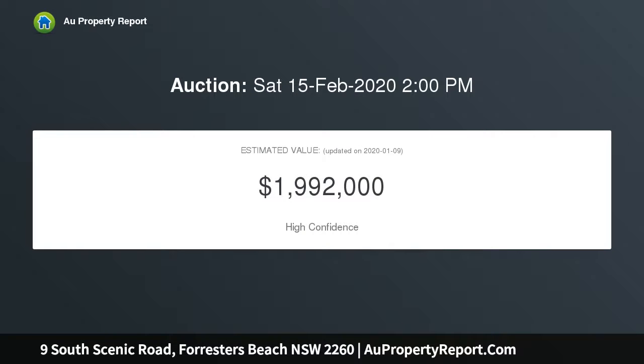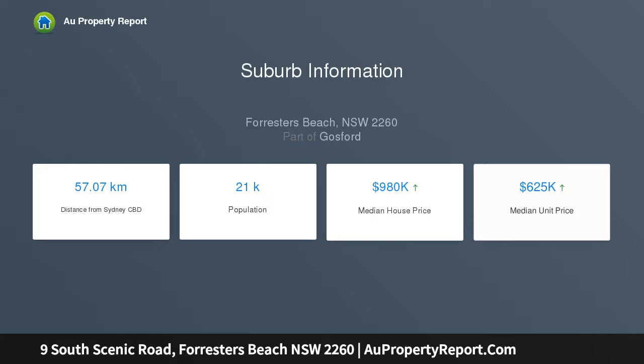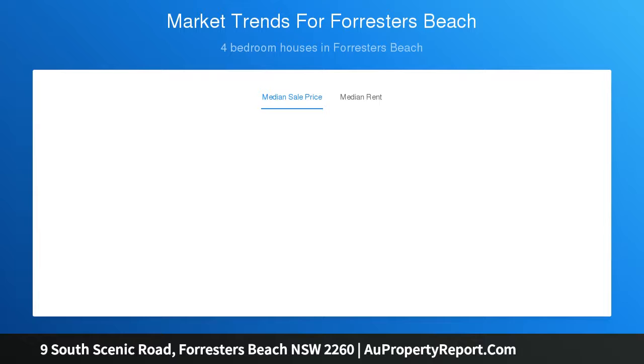Capturing glorious ocean views over four sun-drenched levels with a choice of indoor and outdoor living spaces. Commanding contemporary facade that immediately impresses upon arrival, formal entry foyer with adjoining home office, multiple living areas spread across four levels with ocean views, designed for a glass lift to each level, light-filled open-plan living and dining with raked ceilings and sliding doors opening to terrace balconies.